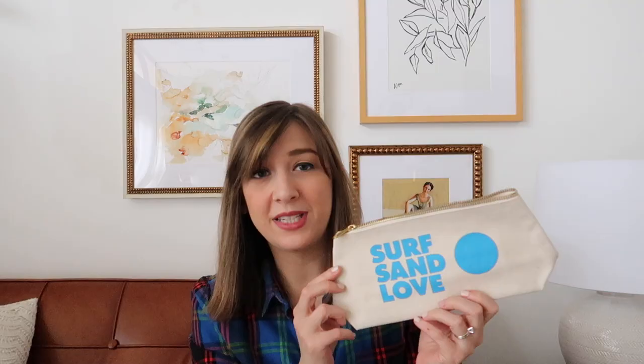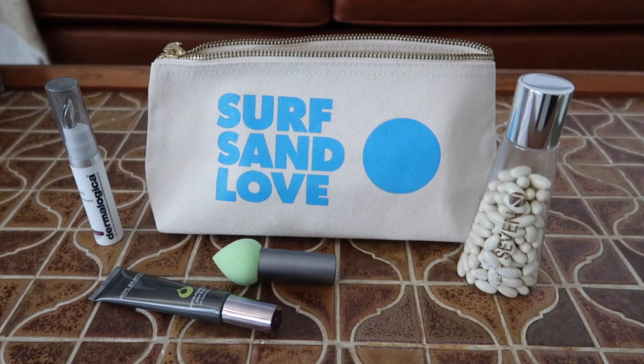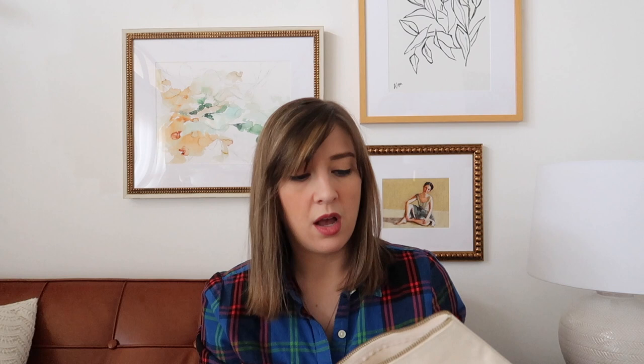This next thing is kind of simple but something I've been searching for months and months to find — it's a makeup bag. This one from Sisters of Los Angeles says 'surf sand love,' which is a really nice reminder of the warm months to come. It's huge on the inside, has a nice flat bottom so it expands a bit to fit all sorts of stuff. I was looking for something simple with a nice zipper that could fit all my beauty products for every day and travel.